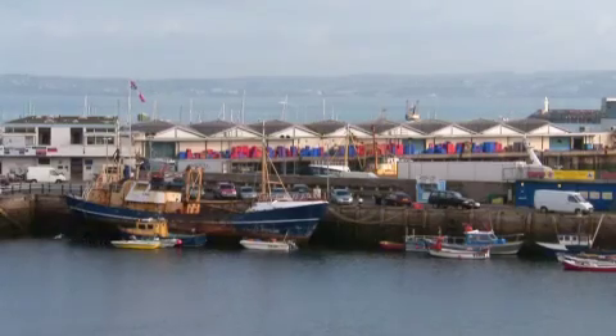Brixham is the biggest fishing port in England and the fishing industry has been at the heart of its economy for hundreds of years. Now a staggering 18 and a half million pounds worth of fish is traded each year from that busy fish market over there.